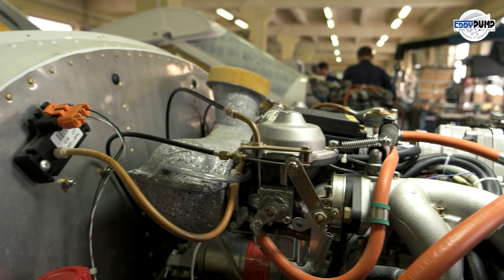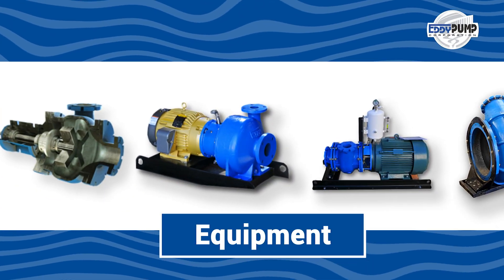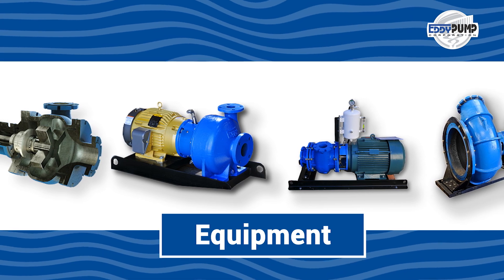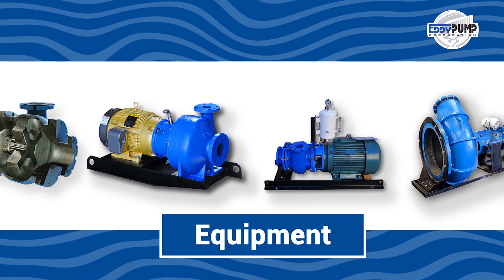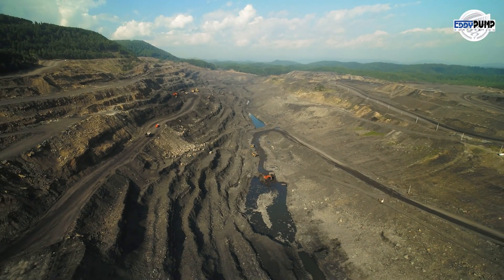Responsible resource management is a priority. Eddy Pump's mining slurry pumps transport the resulting tailings to designated disposal areas, contributing to efficient waste management and minimizing environmental impact.